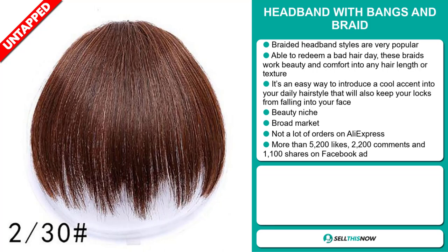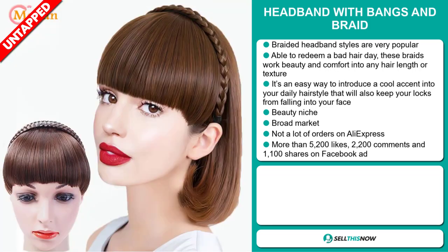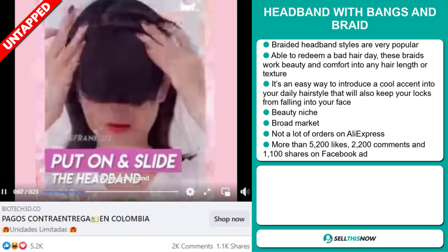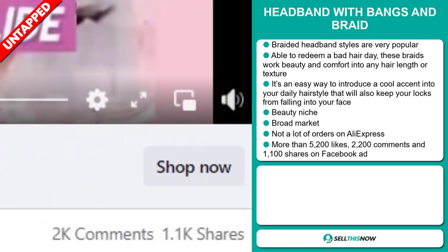It falls under the beauty niche market. We also think that this item has a broad market base and a lot of untapped potential. So far there haven't been many orders on AliExpress, so you could definitely take advantage of this. The Facebook ad has more than 5,200 likes, 2,200 comments, and 1,100 shares.